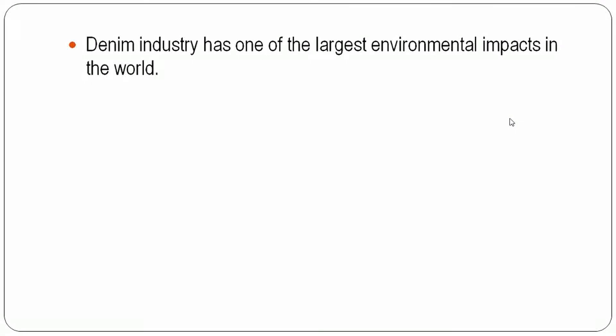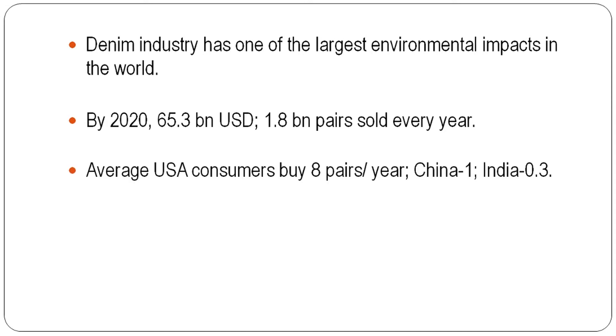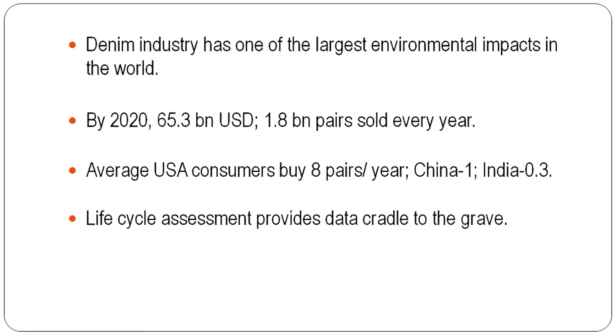We know that the denim industry is one of the largest industries with the largest impact on environmental pollution. The business is expected to be around 65.3 billion US dollars in the year 2020. Every year 1.8 billion pairs of denim are sold. The average USA consumer buys 8 pairs per year, China is 1 pair, and India is 0.3 pairs. So it is important to conduct a life cycle assessment on denim to understand its environmental impact. This data is conducted from cradle to grave.